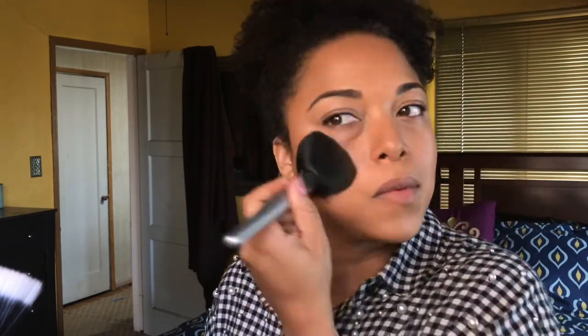Moving on to bronzer — here we have the Physician's Formula. I'm going to use this teardrop brush, or tulip brush. The reason I like it is because I can concentrate the color right where I want it. I'm going to go on the nose too. If I wanted to take this over my whole face to set it, which I think I'm going to do — that looks even better because it blends everything together. That's pretty.